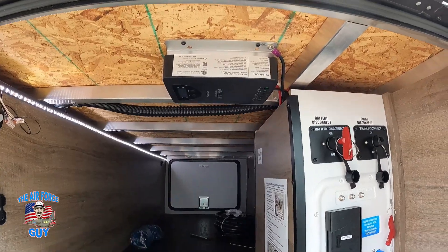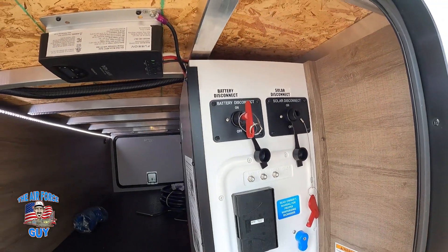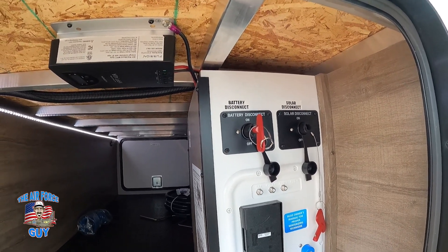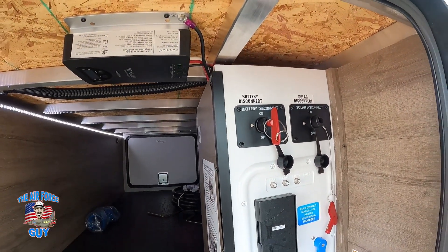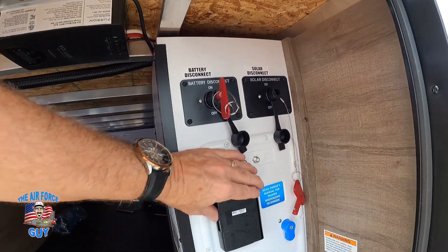For solar, you have the charge controller here, plus a solar disconnect — so when you're plugged into power you can shut that off. Leave it on when you're not using shore power. You can also turn off your battery disconnect so your battery doesn't drain, but it still gets charged.